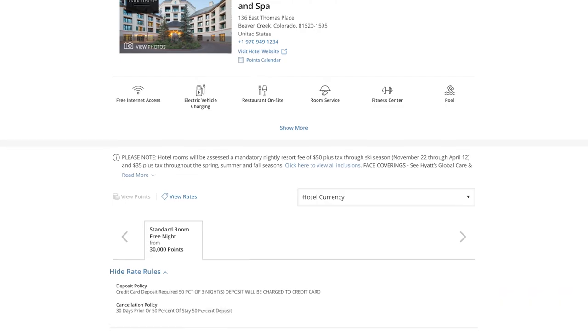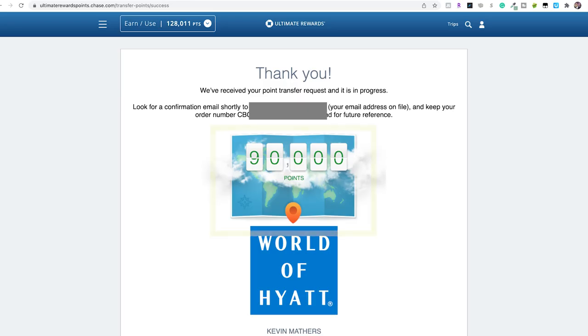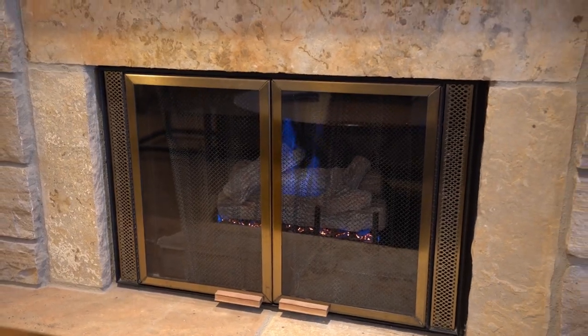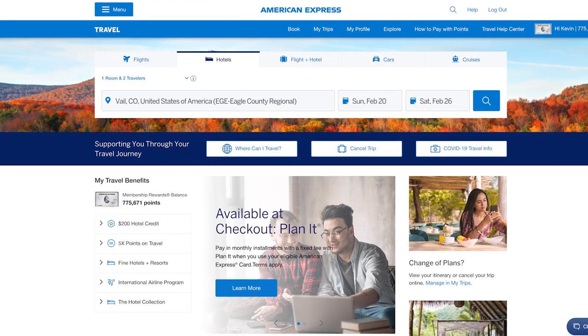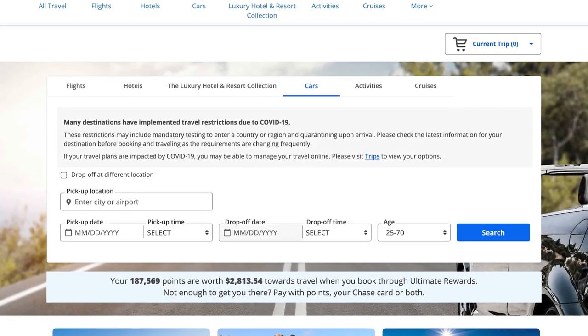Our method of using points is much more economical. We only spent a total of 90,000 points — 30,000 points for each night — by transferring our points from Chase to Hyatt. This isn't your standard king; this is a fireside suite with a fireplace, and we used a suite upgrade because we have elite status. For our flights, we flew from New Jersey to Vail, Colorado and used our American Express points to pay for United plane tickets. For our rental car, we used Chase points again. So our entire trip is covered on points.